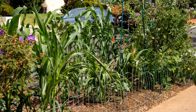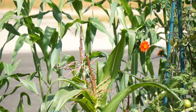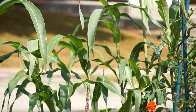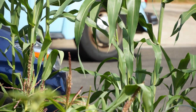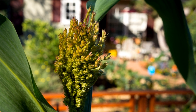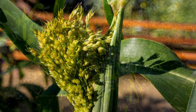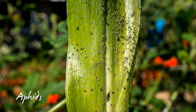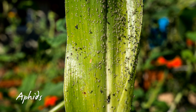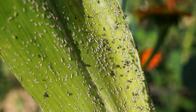By September 2nd, the parkway was filling up fast and you couldn't tell the sweet corn from the broom corn — well, the sweet corn had tassels. Five days later, the seed heads, also called brushes, were popping open on the broom corn and you could see the different colors of the rainbow seed.